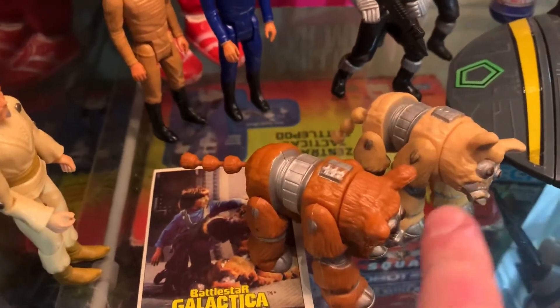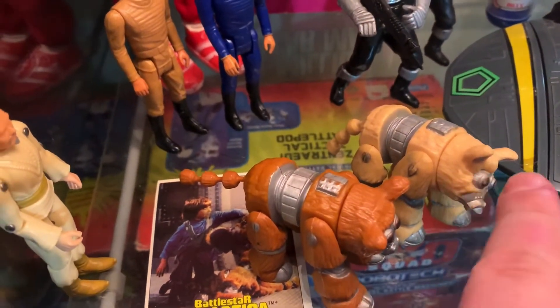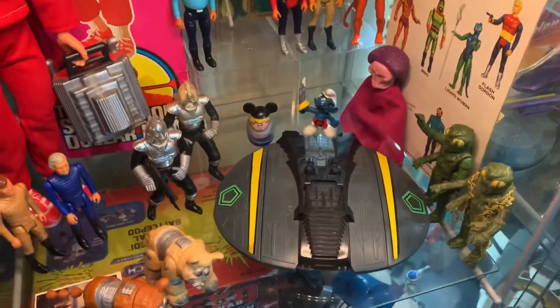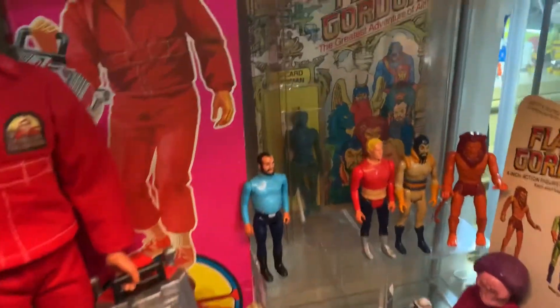And there's Daggett - the two different versions. Like I was trying to say, I had this really light tan peach colored Daggett and now I've got the dark brown one too. So that's pretty cool. That lot really got me a lot of really good figures. Very, very happy about that lot.